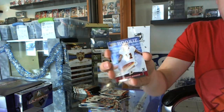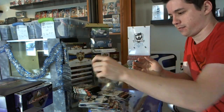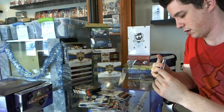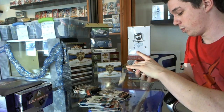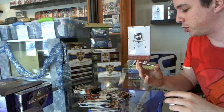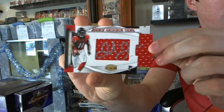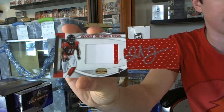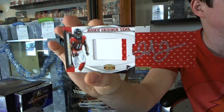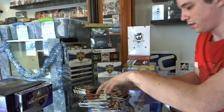We've got an X Parallel rookie, number 250, of Aldrick Robinson, and a rookie of Anthony Allen. Oh, there we go — rookie of Stanley Hevili. And we've got a rookie Gridiron Gems jersey auto, number 193 out of 249, Julio Jones — number 204, Julio Jones, rookie jersey autograph. Very nice.